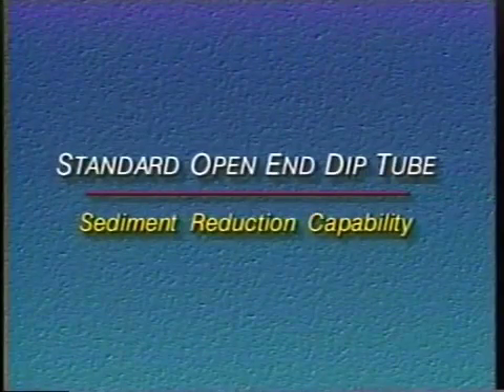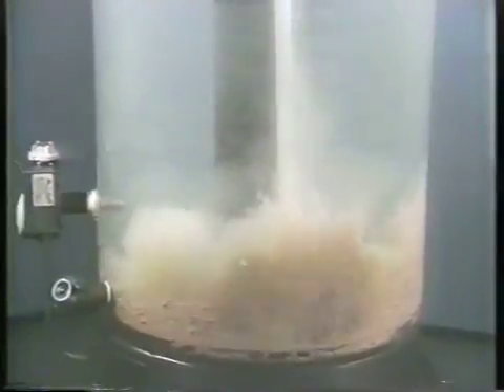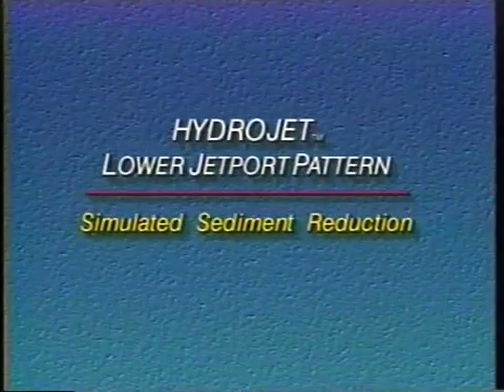We've lengthened the standard dip tube to make it equal the HydroJet system. Even with this added advantage, a normal dip tube provides only minimal disturbance to sediment. This lack of turbulence allows damaging sediment to accumulate.